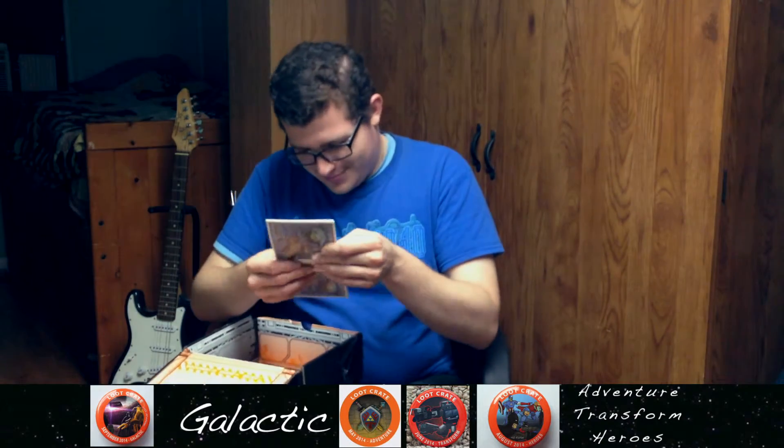Ooh, money! We have some alien currency. That's pretty neat — some alien money.